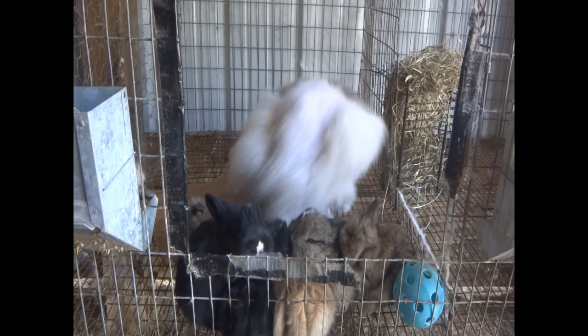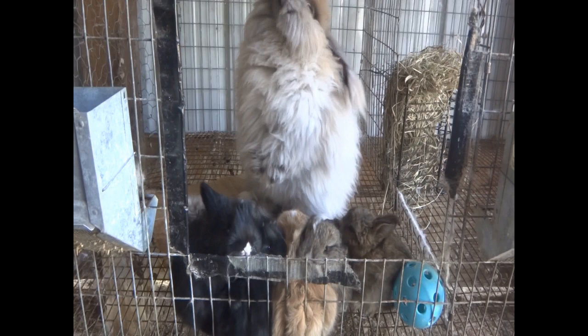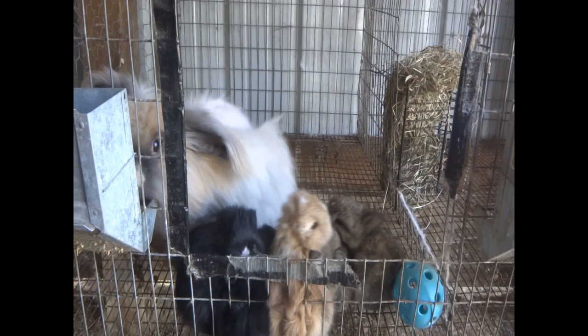On our homestead, we like to do things as natural as possible, so I haven't been using any chemicals to treat with. I have also had to treat all the babies because they are with her and they could have gotten it too.